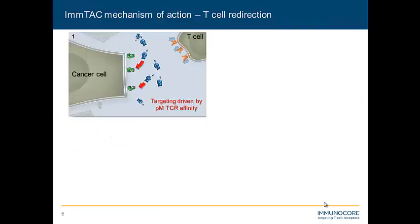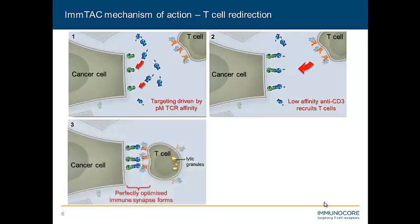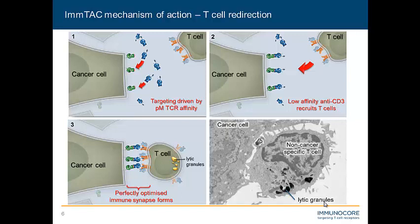So what is the ImTAC mechanism of action? Here we have our ImTAC molecules in blue, and the high-affinity picomolar affinity of the TCR drives the recognition of the cancer cells in the context of specific HLA-presenting peptide. Effectively, what we have is a cancer cell coated with our anti-CD3 molecule, which in turn can recruit our CD3-positive T cell. If the epitope number is sufficient — we think around 5 to 10 epitopes displayed minimum — we can then form a perfectly optimized immune synapse. And we can actually see this visually under electron microscopy.